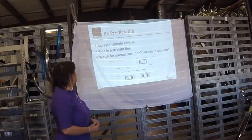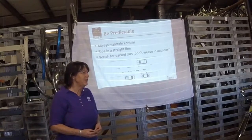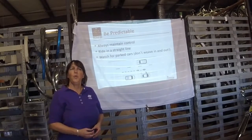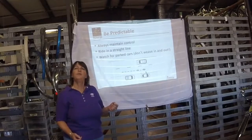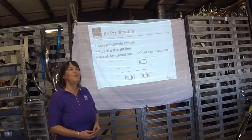Ride straight. If you're in a tight spot — construction or heavy traffic — I like to ride straight, ride fast, and get the heck out of there. Ride in a straight line, don't weave. If you have to go around a pothole, do what you need to do. But be predictable. One reason the cars get cranky with us is because we scare them — so be predictable, ride straight.